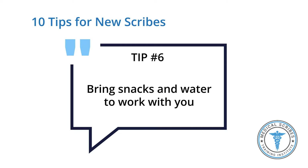Tip number six: bring plenty of food and water. Your shift might be eight, ten, or even twelve hours, and you need to stay hydrated. You need to have access to water. You will have time to sit down, and while you're charting, make sure you're just taking sips. Make sure you're eating — just bring a power bar that you can eat in two seconds, and that's enough.